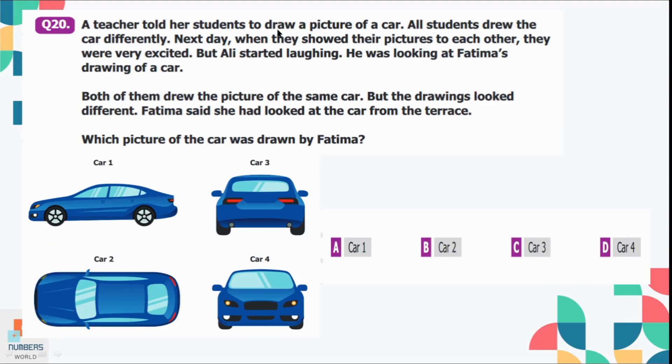Question number 20: A teacher told her students to draw a picture of a car. All students drew the car differently. Ali started laughing looking at Fatima's drawing — both drew the same car but the drawings looked different. Fatima said she had looked at the car from the terrace. As the terrace is at height, you get the top view of the car. Picture 2 is Fatima's drawing because it shows the top view. Option B, car 2, is the correct option.